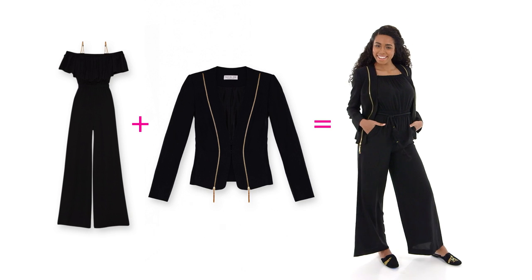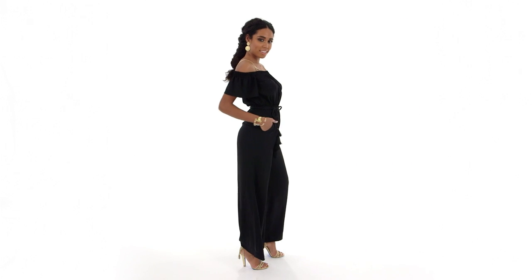Jumpsuit with jacket for work — and then after work, when you go to a party or dinner, just take off the jacket.